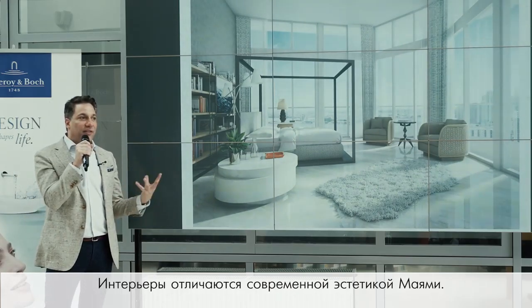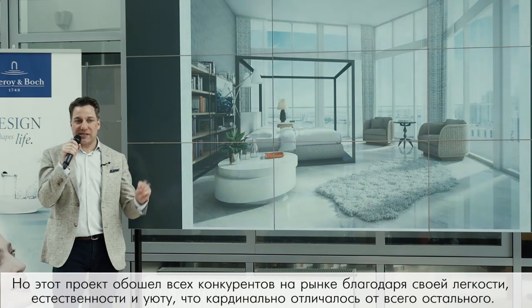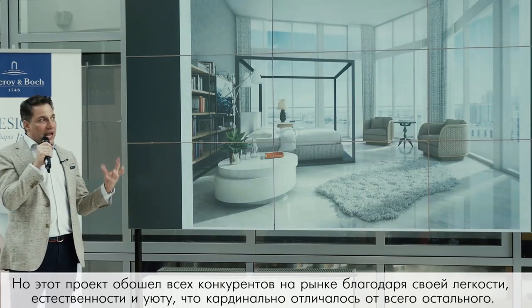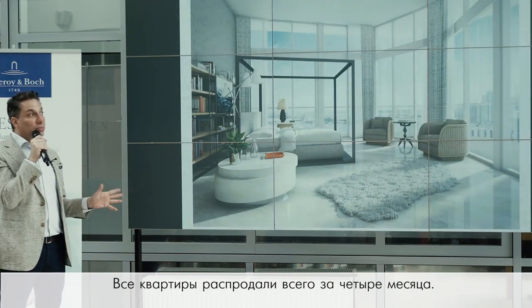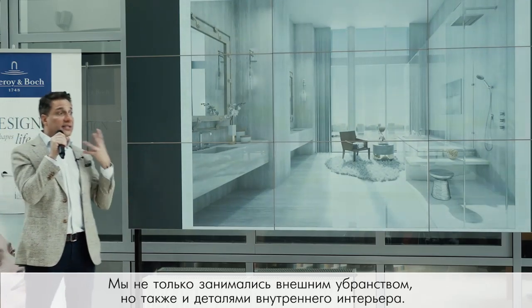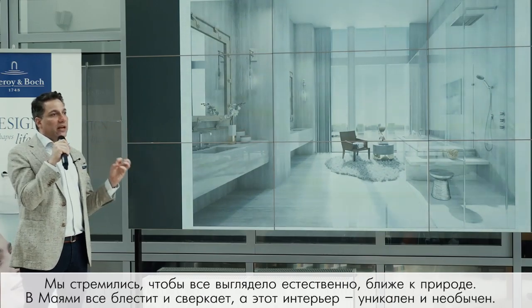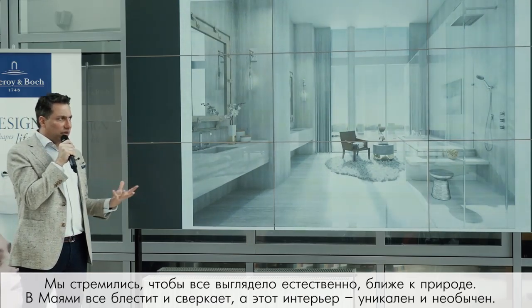It has a Miami modern aesthetic but something softer and easier about it — not as slick as competing properties. It felt very natural with a natural element and easiness that felt unique. We sold the building out completely in about four months. We worked not only on interior decor but also the hardscape, stone, faucets, tubs, and showers. All stones were honed to feel very natural — in a city like Miami where everything is shiny and glitzy, that felt unique and different.